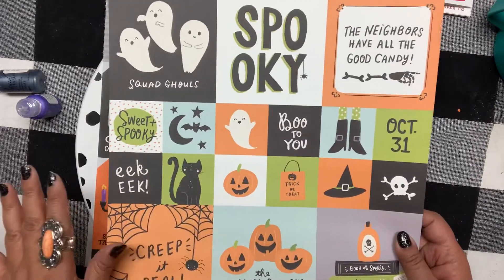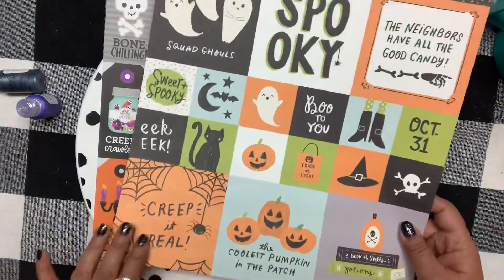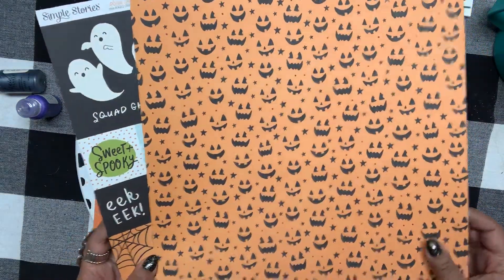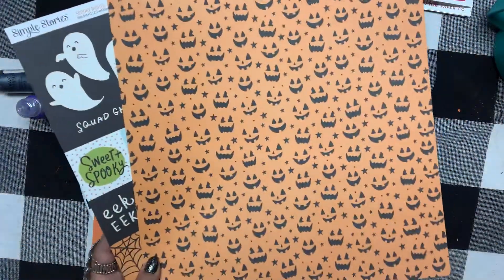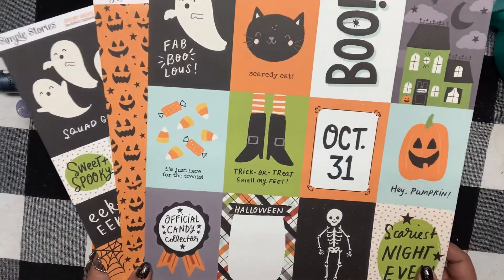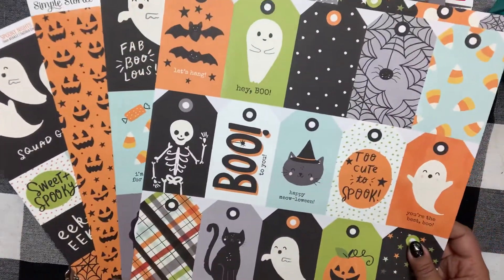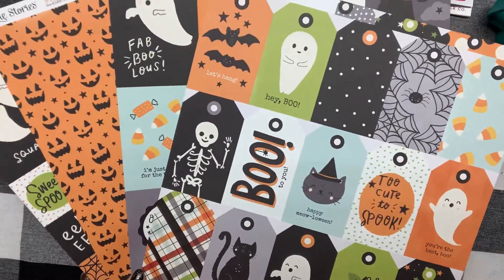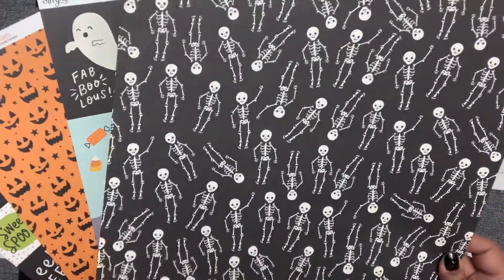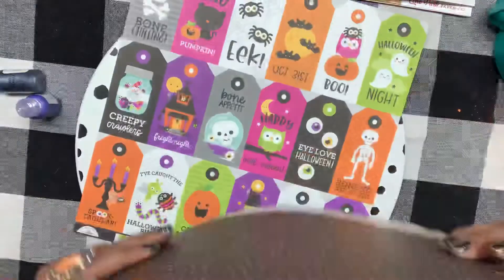I also got Simple Stories — this line is called Spooky Nights. I love scrapbooking and making little things for Halloween, so I got that paper and this one with the pumpkin faces, which was really cute. I got some more cut-aparts from Simple Stories as well — great for a mini album or October Daily. I love the skeleton paper with the little happy faces and the plaid on the back.